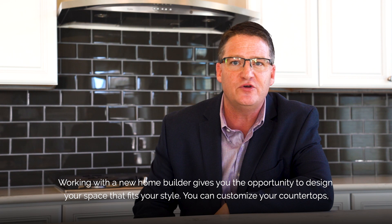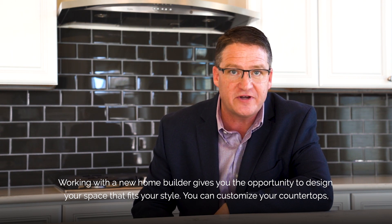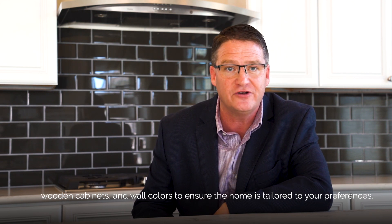Working with a new home builder gives you the opportunity to design your space to fit your style. You can customize your countertops, wooden cabinets, and wall colors to ensure the home is tailored to your preferences.